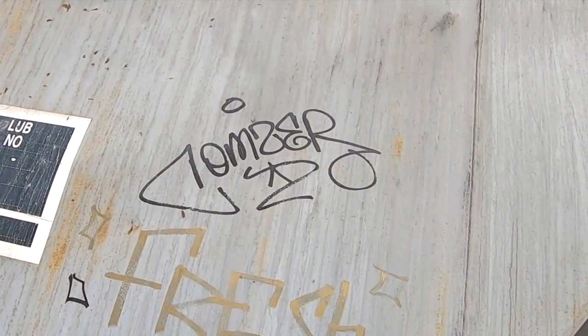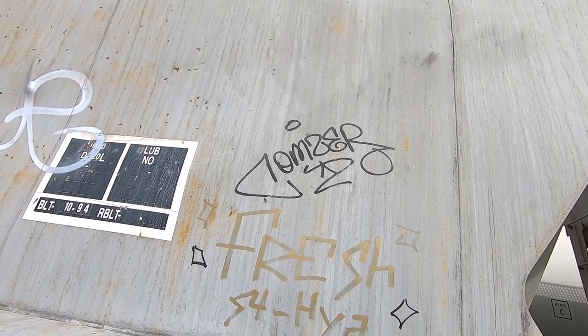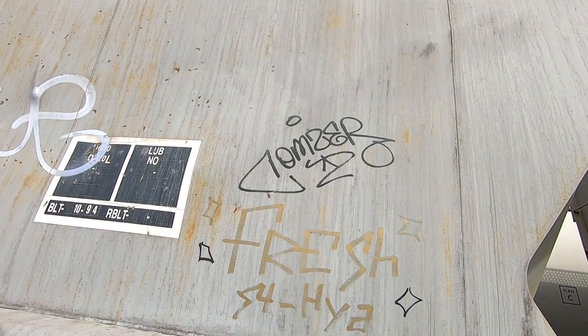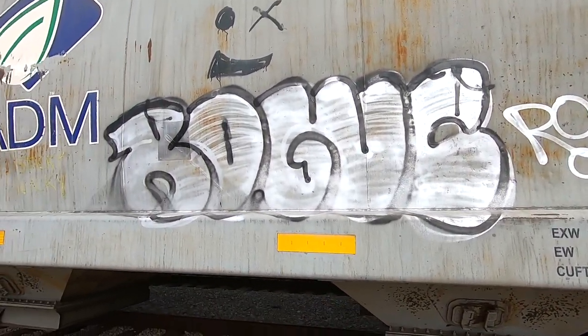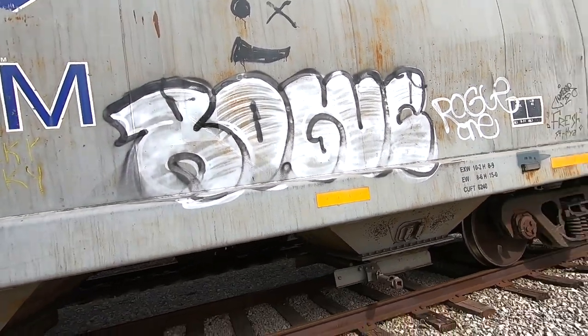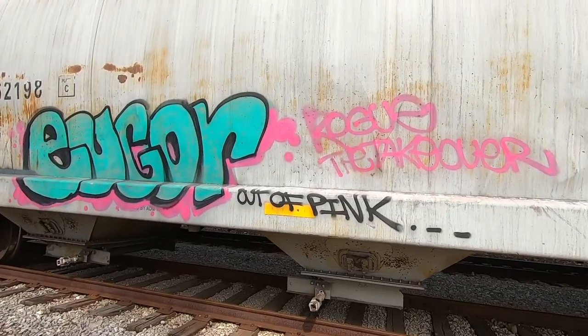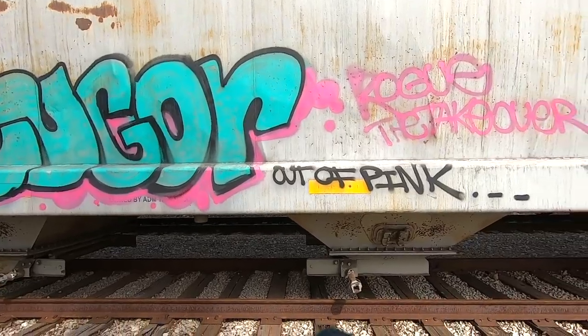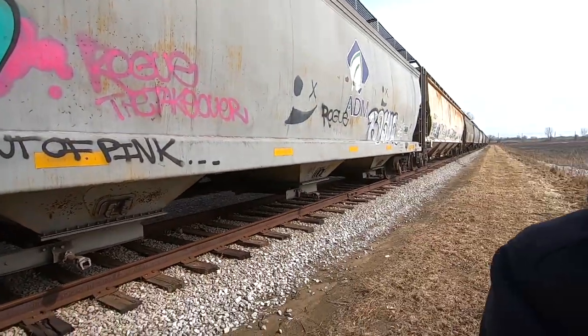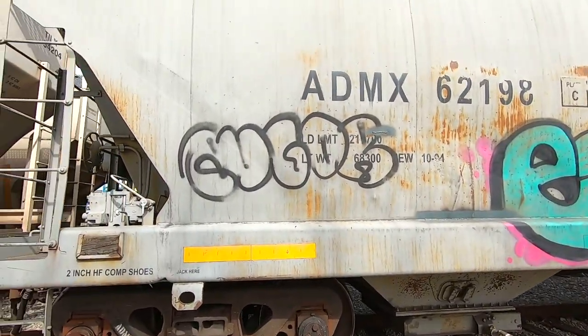Gorgeous piece here by Comes — looks like they probably used either a chisel tip or a square tip. I really love square tips, they're not very common but they're nice. We got Rogue One getting up. And Ugor experiencing one of the problems we've all had — you just run out of a color. It's the worst, but it happens.